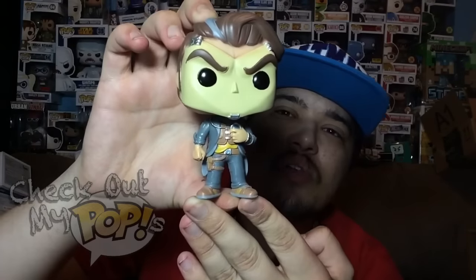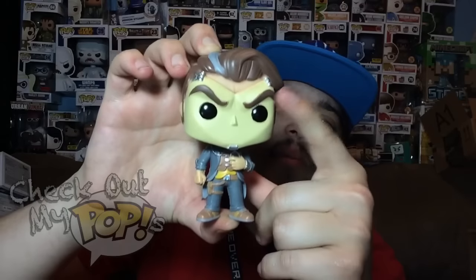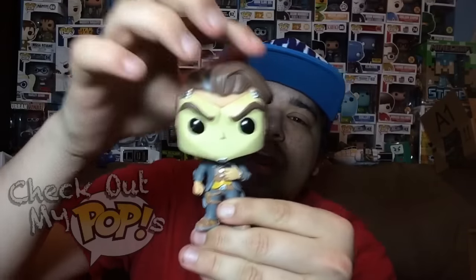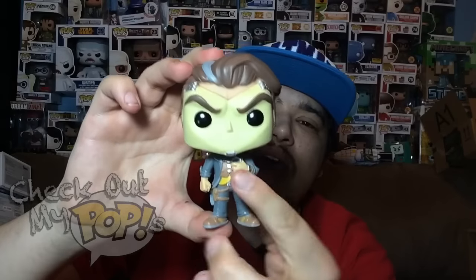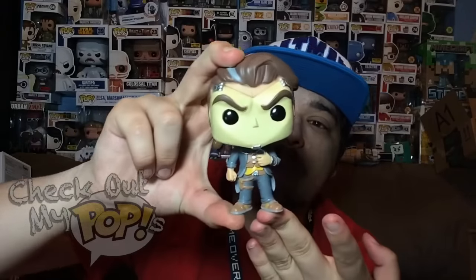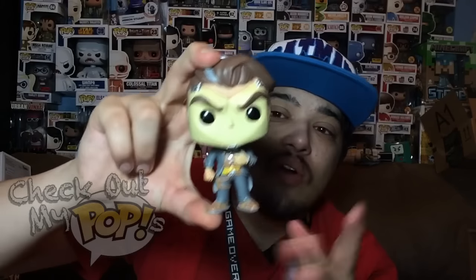Here he is out of the box — Handsome Jack, really cool looking pop. I like the metal pieces they put on his head, on the top left and right corner, and one at the bottom as well. I don't know for sure if I just picked up a bad version or if this is how it is.